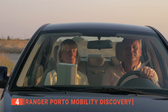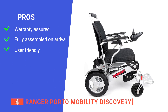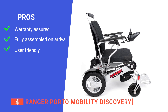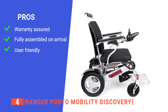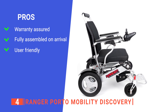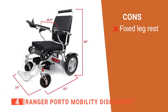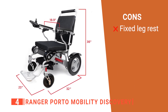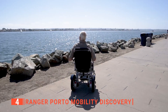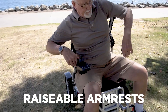It also has a robust travel case to protect it during transit on longer trips. Its pros are: it has a one-year warranty for its batteries, two years warranty for its motor, and three years warranty for its frame. It comes fully assembled so you can use it right away, and it has a 360-degree joystick that enables you to steer in any direction with ease. However, its leg rest cannot be detached, making it awkward to fit in small storage areas. The Ranger Porter Mobility Discovery provides a powerful 250-watt brushless motor that enables those with health issues to still explore the world independently.